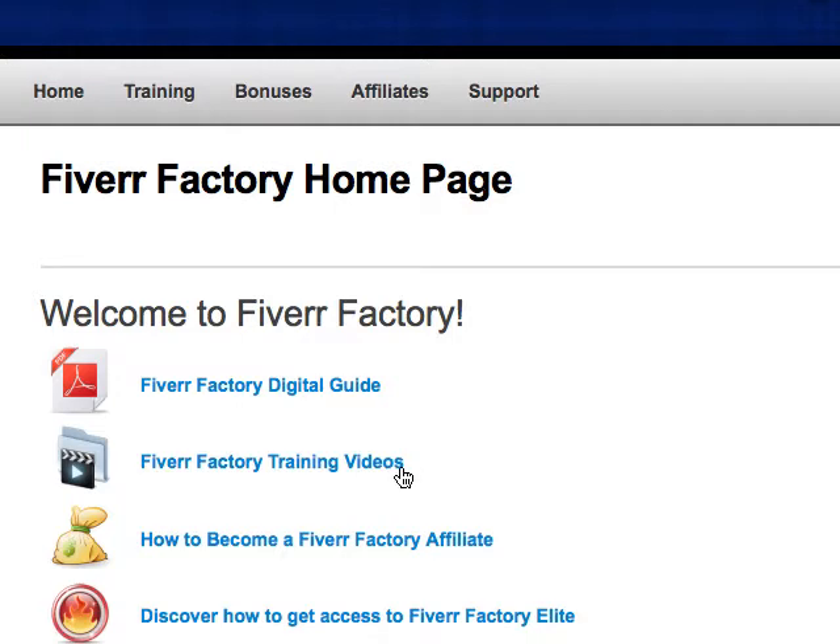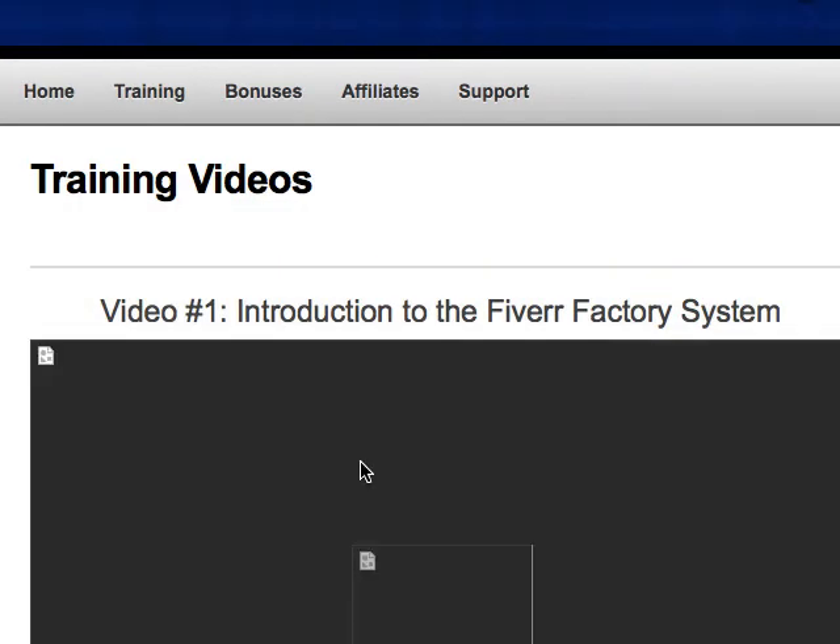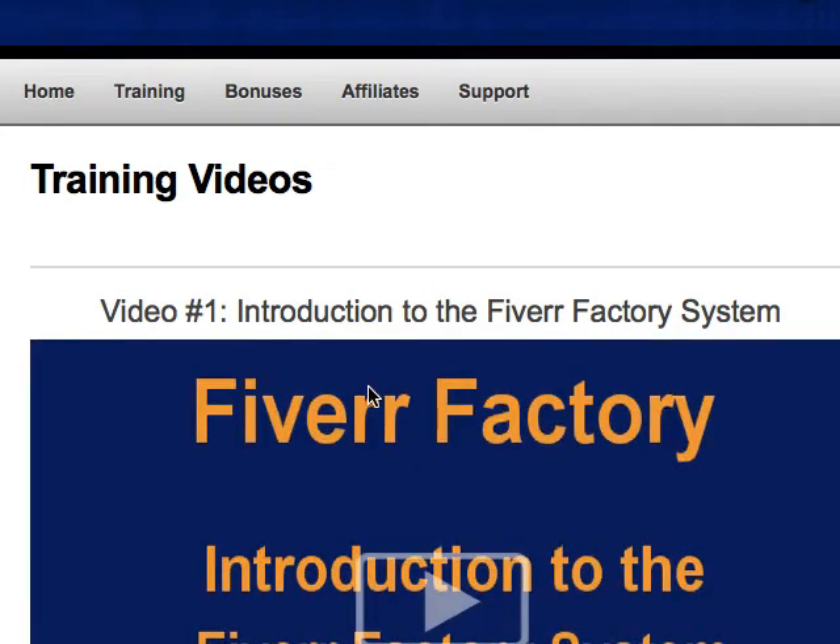It also comes with training videos, and there's a Factory Elite option which has a whole host of videos that are quite helpful. I subscribe to that and found it very useful to boost sales. I've given it to some of my VAs to watch and it's really helped turn Fiverr into a nice little passive income stream.